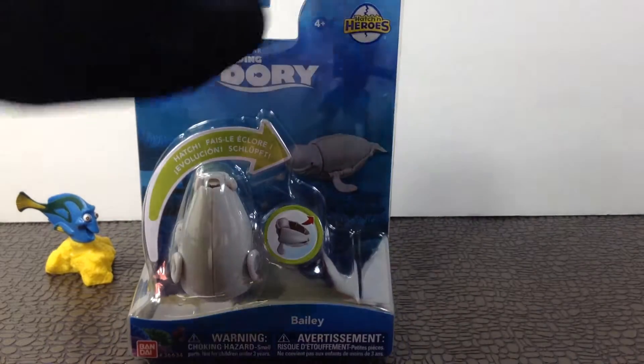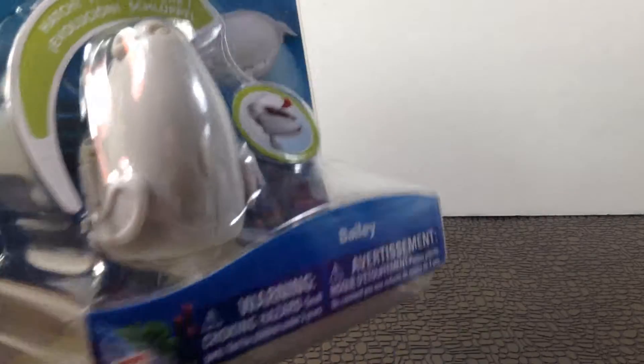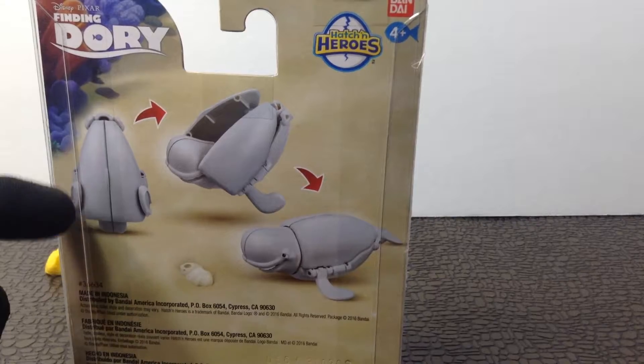Age is 4 plus, right there. And it's like a fish — it looks like an egg right there. It does. I guess that's what they mean. Looks like a whale egg.